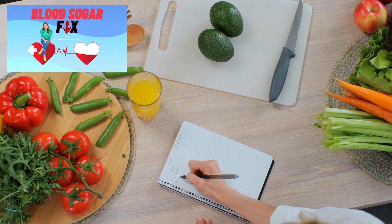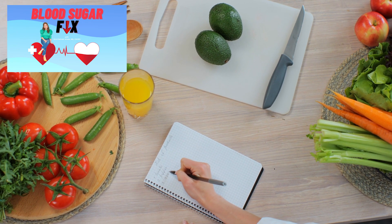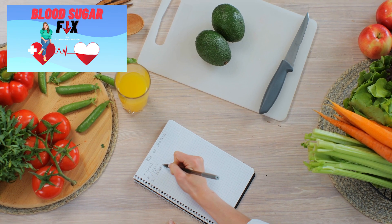This is where I walk you through exactly what you need to do to lower your blood sugar, increase your energy, and achieve your healthiest self in as little as six weeks in the easiest way possible. All the details on how to join are linked below, so definitely check that out.